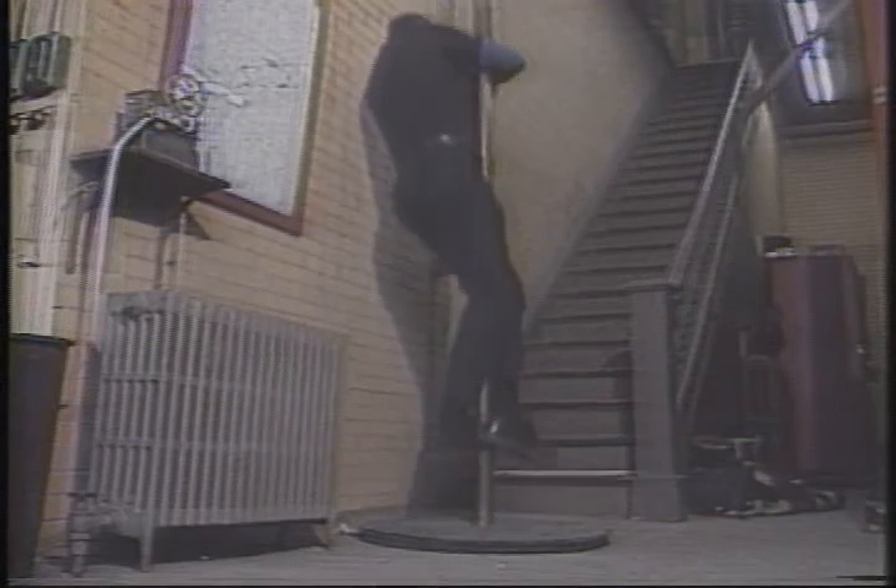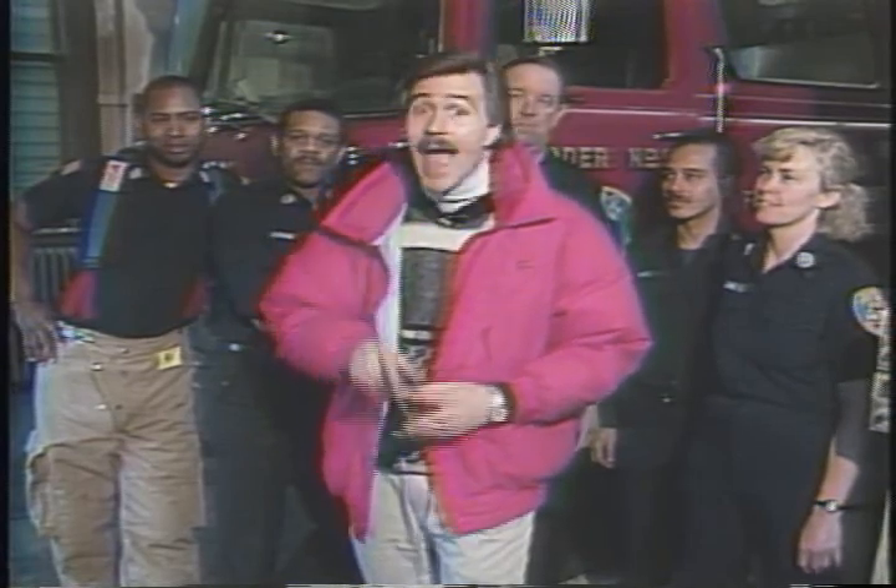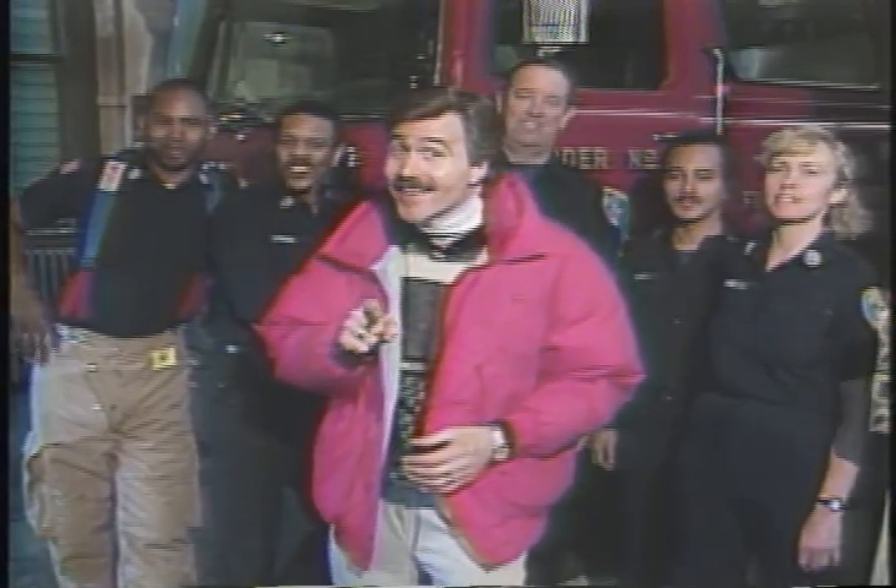Chances are you'll never find the reverse fire pole used extensively throughout the city, and that's because it doesn't really exist. From all the folks at Engine 2, Ladder 9, and all of us at Channel 7 — April Fools! We gotcha!